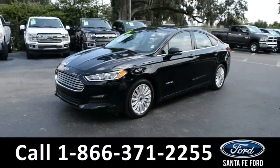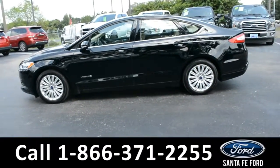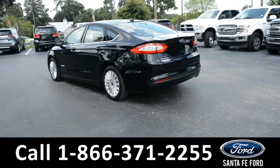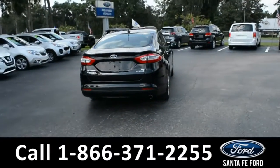Here's a 2016 Ford Fusion SE Hybrid. This vehicle has alloy wheels, solar-tinted windows, remote keyless entry, keypad door lock, and remote trunk release. This vehicle also has a clean Carfax. It's only had one previous owner, and it's still covered by its bumper-to-bumper warranty.